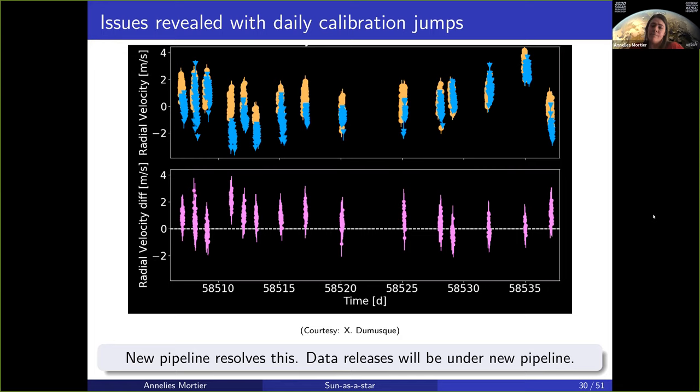It's another benefit you have from observing the sun as a star with your instrument — it can bring to light issues you might have with the instrument or with your pipeline, that can then be solved because we know so much about the sun.